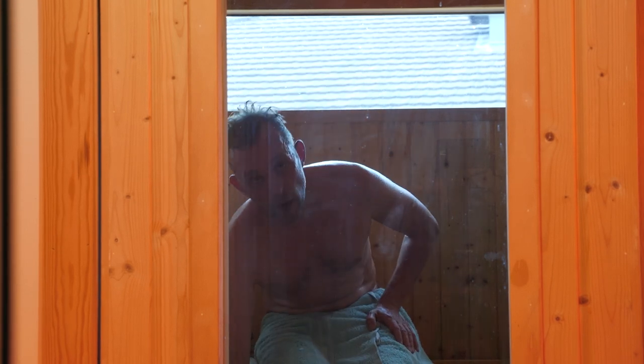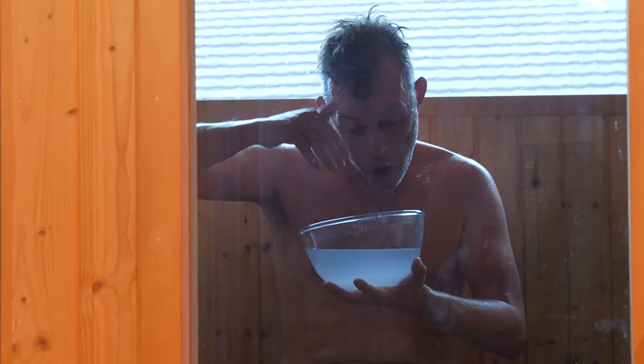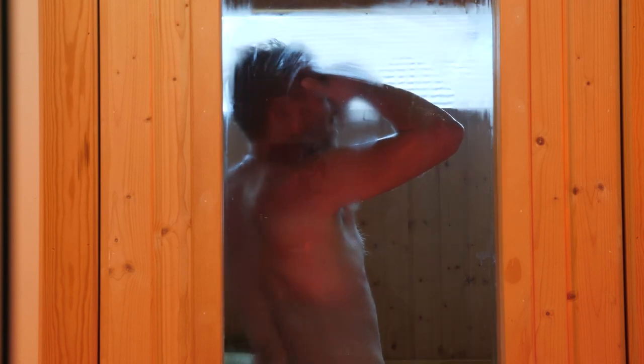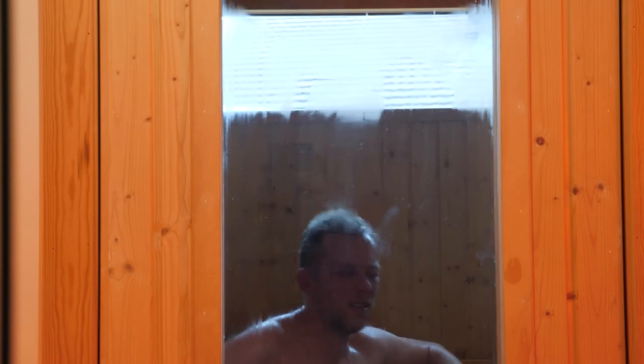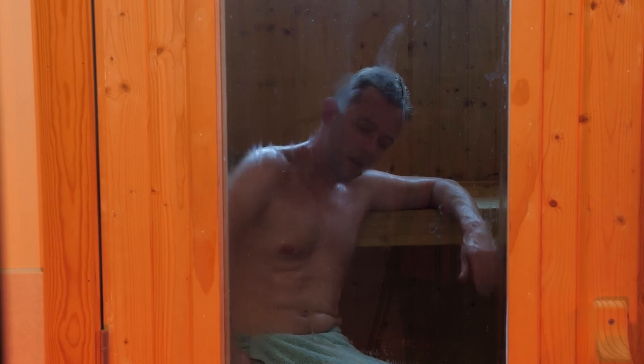To give you an idea of quite how hot it is in 100 degrees Celsius air — I've been collecting my sweat in this little bottle.